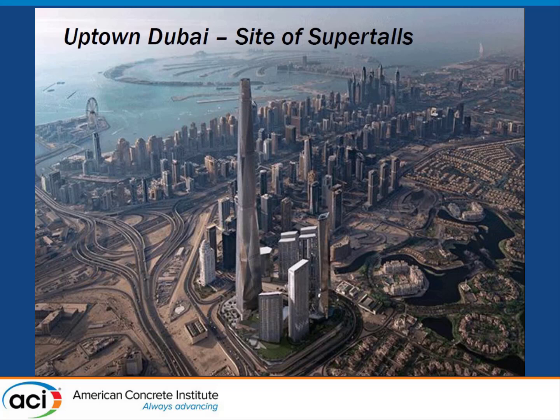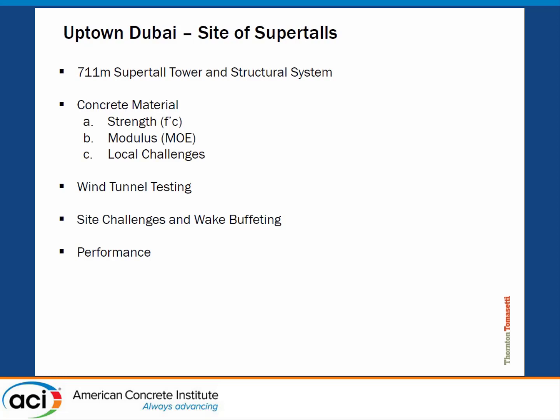This is the Uptown Dubai project. It's a little bit of a different building topology than what you might have seen with Burj Khalifa and Jeddah Tower. It's predominantly a commercial office structure. These are really going to be the challenges of the project — designing a building that's super tall, but also designing an office tower that's 711 meters is quite significant. There are material challenges and procurement and quality control of delivering high-strength concrete on this scale, as well as larger isolated elements that will have to deal with mass concreting.